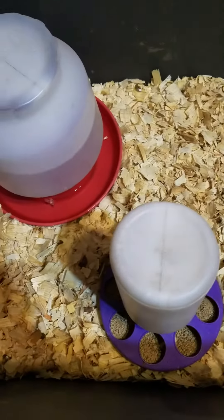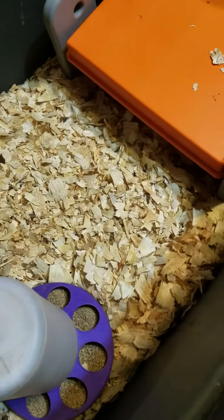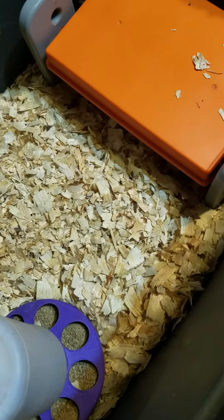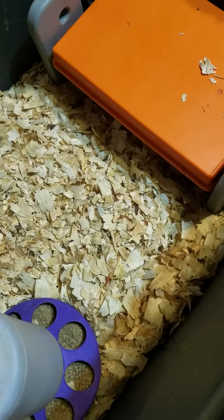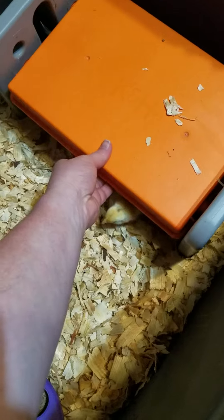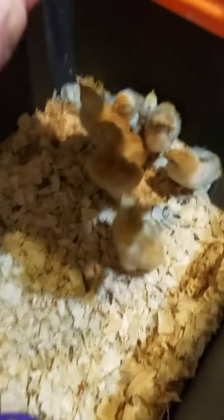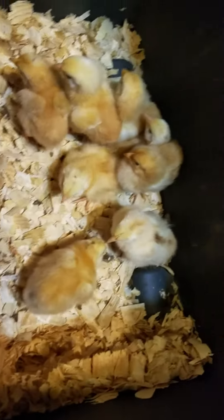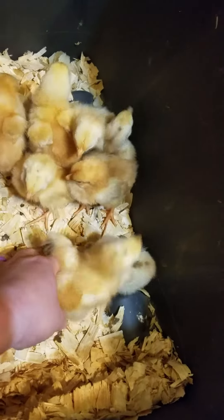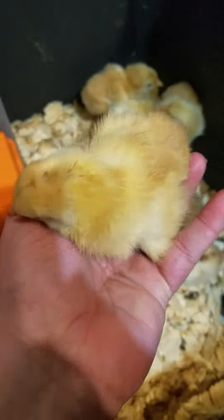Guys, we got some new baby chickens in and they are adorable. I'm trying really hard not to get attached to these guys, but they are so cute. Come here. Look at these guys. Cute. He said no, precious. Look at this little guy.